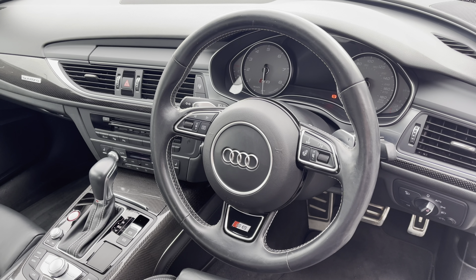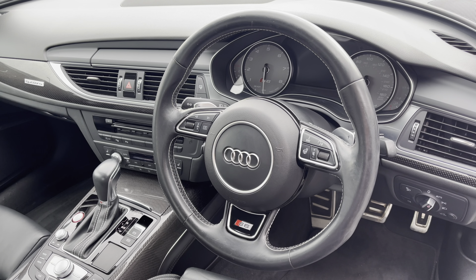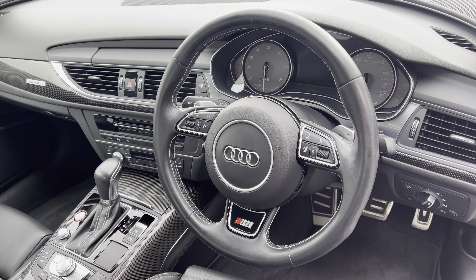To the front of the cabin, you have the three-spoke multifunction steering wheel with the Audi virtual cockpit, and to the centre of the car's dash, the MMI multimedia display and climate control.